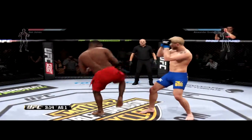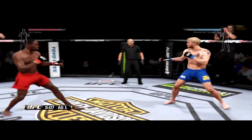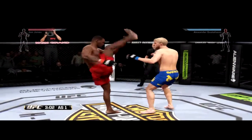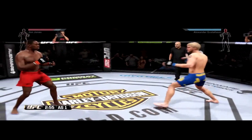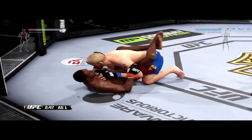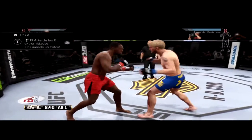Nice knee to the body. These guys are going toe-to-toe. Stay in there, buddy. Recompose. Beautiful Superman punch. Changes stance. Going for an axe kick — what an exchange! Nice Superman punch. Good combination. Nice takedown. Let's get that side control. Good punch. Fitting knee.